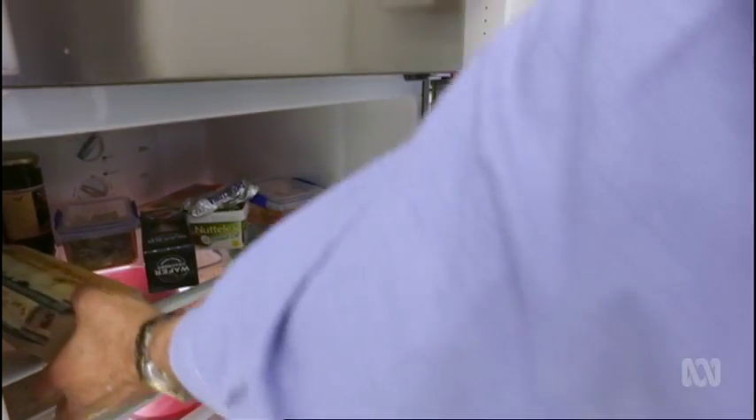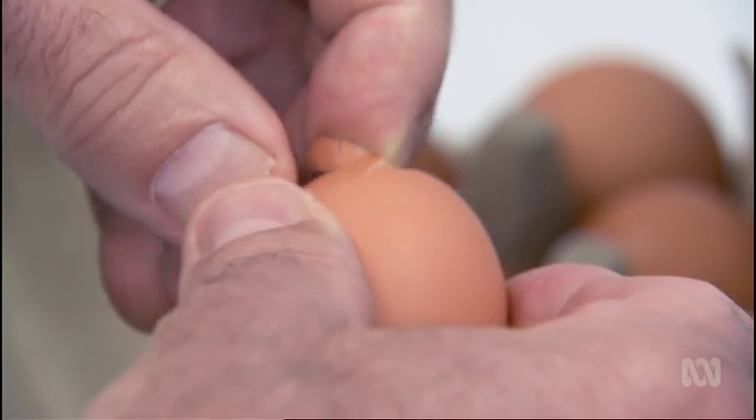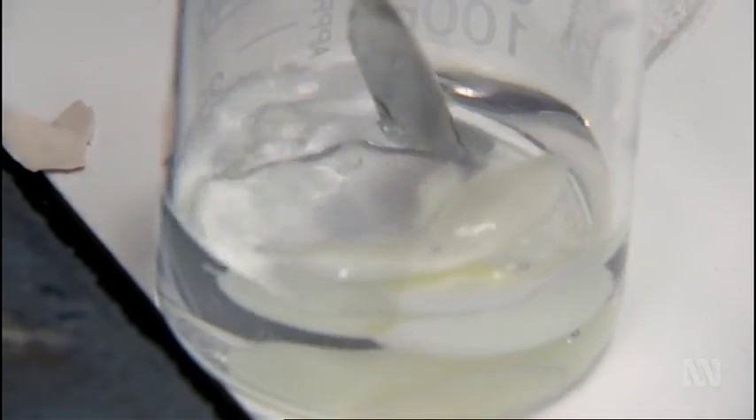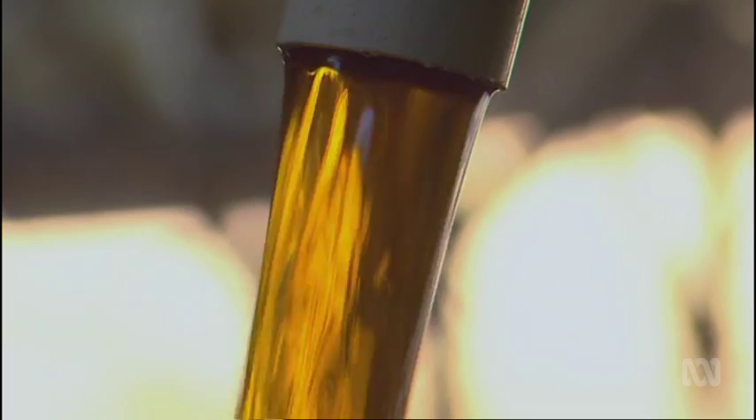Once an egg's boiled, you can't unboil it, right? Well, it turns out you can unboil an egg, and this is using technology that we have developed. But why would you want to unboil an egg? The fundamental science that went into unboiling the egg has led us into a number of applications — clean, green technology, biodiesel, solar cell applications. This is the start of a lot of exciting possibilities with this technology.